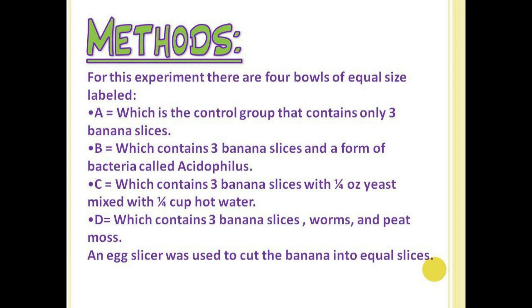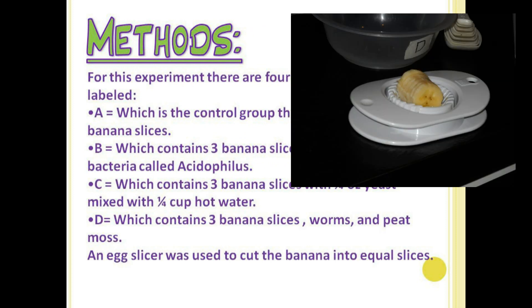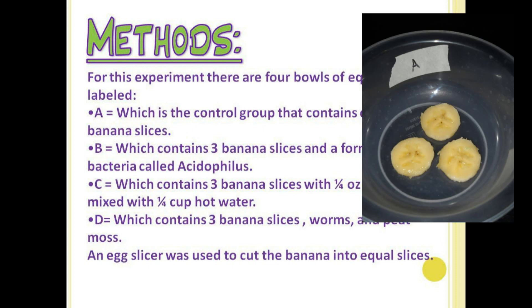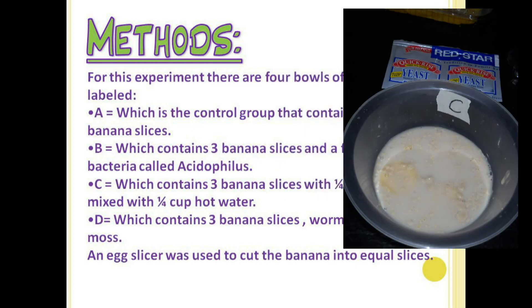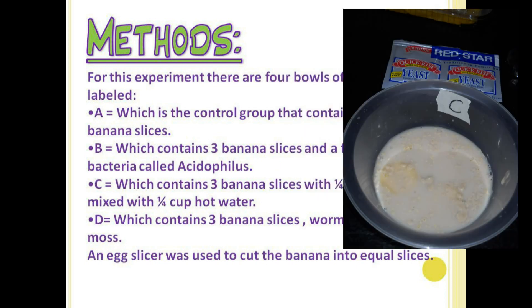For this experiment, there were four bowls labeled. An egg slicer was used to cut the bananas. Group A was the control group. Group B contained the bananas and the bacteria. Group C contained the bananas, yeast, and hot water. Group D contained the bananas, the peat moss, and the worms.